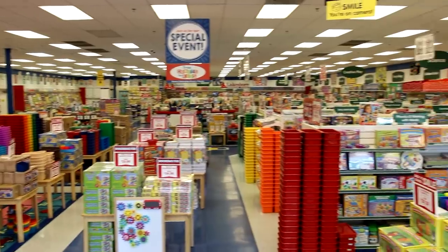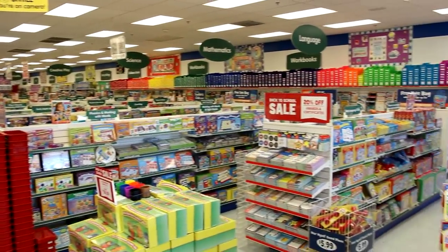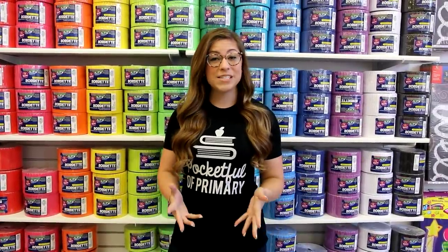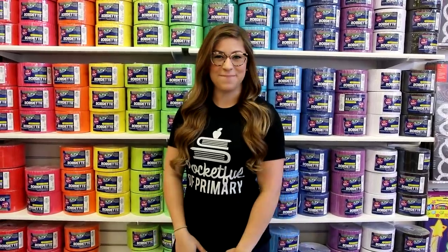I'm at my local Lakeshore Learning store today to do a little back-to-school shopping for my classroom. In my opinion, Lakeshore Learning is like teacher heaven because they have some of the highest quality and most functional products for teachers. The best part is they are running a back-to-school sale where you can get hundreds of items for 20% off, plus they have door busters in store up to 50% off. I'm going to take you all with me while I shop around the store and then show you all my goodies once I get back home.